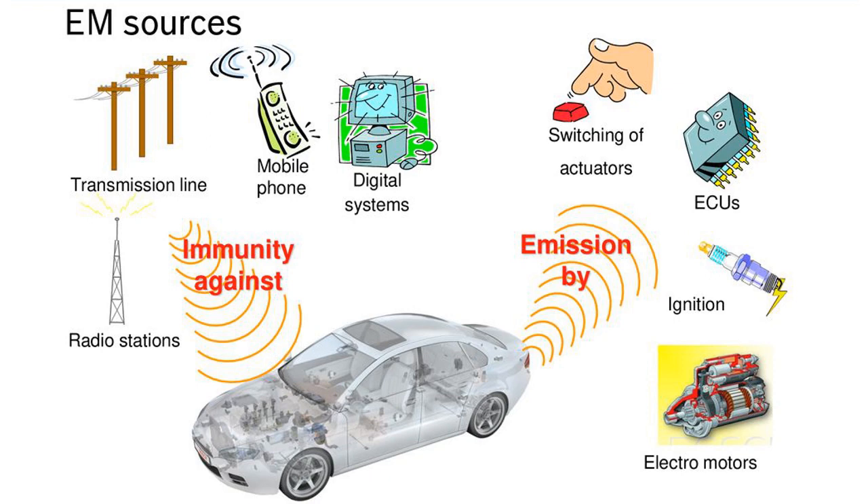Treating this new electric drive system or its components as a conventional automotive component in terms of EMI test procedures and emission limits would lead to substantial incompatibility problems.